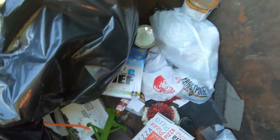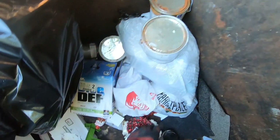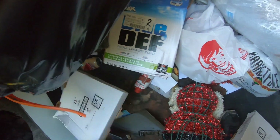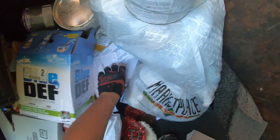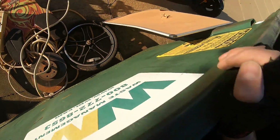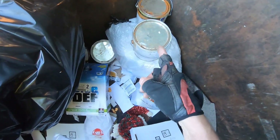Lacquer — these are half full. Those aren't really supposed to be in a dumpster like this, but I see it a lot. I assume the waste management company has a way to deal with that kind of stuff.